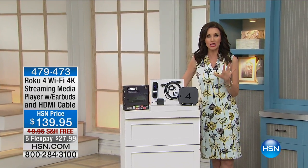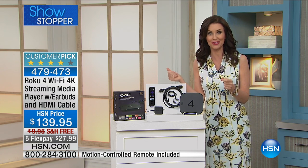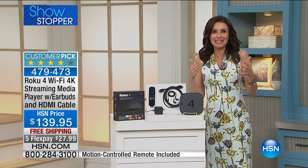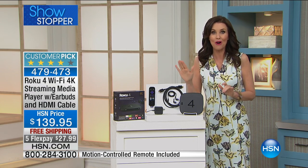Quick, answer this. How many channels do you have on your TV at home? I don't know, a couple hundred, maybe? How about 2,500? How about over 1,000 movies that you could watch right now? How about old TV shows that you've been dying to show your kids? I have so many TV shows that I want to show my kids. I have to wait till they come on TV. Not with the Roku 4.